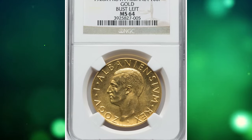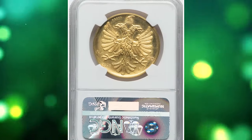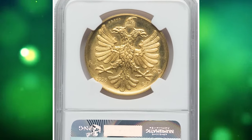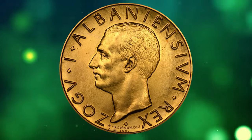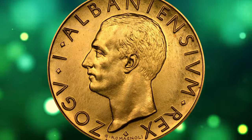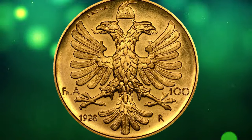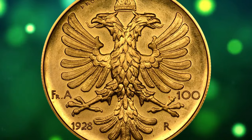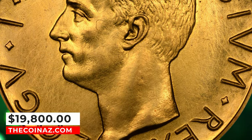Number 3. 1928 Zog I Prova 100 Franga Ari from Albania, graded as MS64 by NGC. An elusive Prova issue from one of Albania's most popular series, distinguished by immense mint brilliance and honeyed patina. Illumination reveals scintillating luster that carries admirably across the surfaces, propelling the engraved devices towards the viewer. It was sold for $19,800.